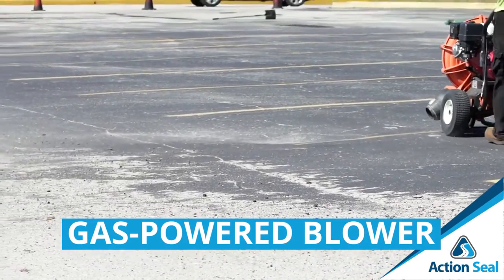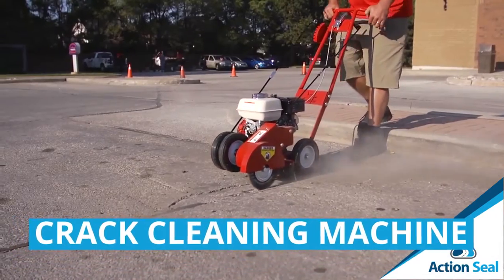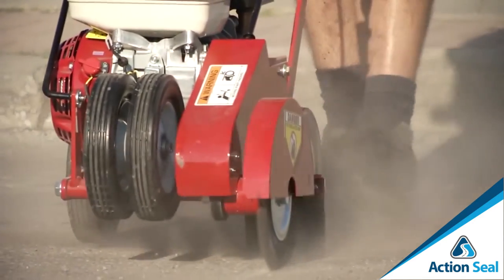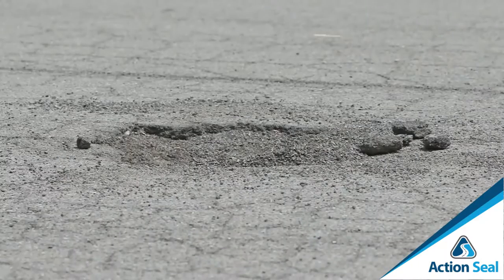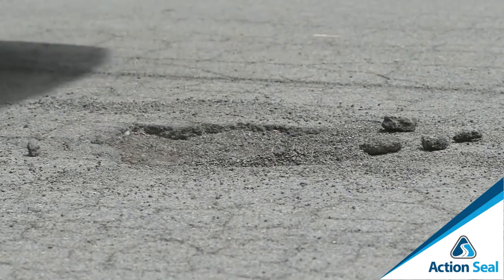When starting out, you need the right equipment for each service. For surface prep, a gas-powered blower forces out 180 mph winds to blow off all dirt and debris. Next, a crack cleaning machine — a gas-powered unit you push like a lawnmower with an 8-inch wire wheel — routes out cracks, removing dirt, debris, and vegetation so your rubber crack sealer bonds to the sidewalls, creating a watertight seal that prevents water from eroding the asphalt foundation.